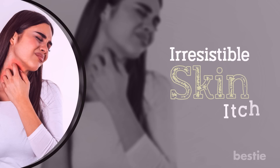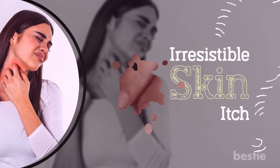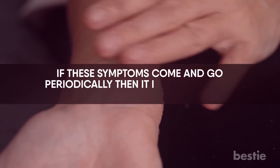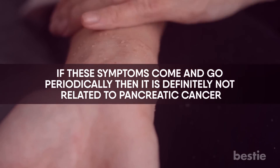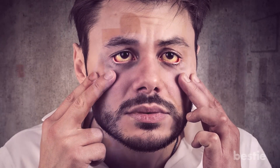Irresistible skin itch? Dry, rough, patchy, and red skin can have many causes from poor moisturizing to allergies and insect bites. If these symptoms come and go periodically, then it's definitely not related to pancreatic cancer. But if you find the symptoms worsening over the weeks with jaundice, then you might want to go to the hospital.